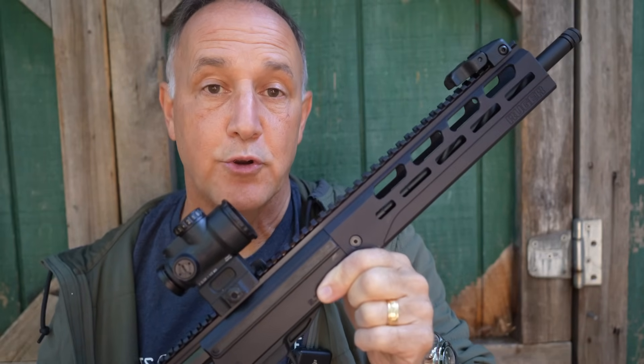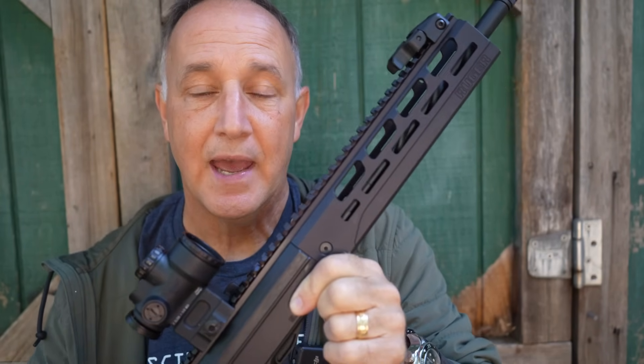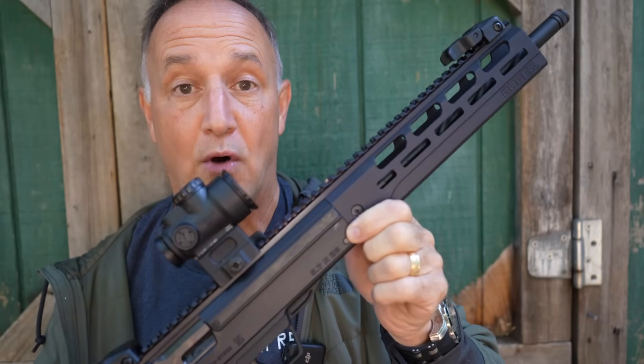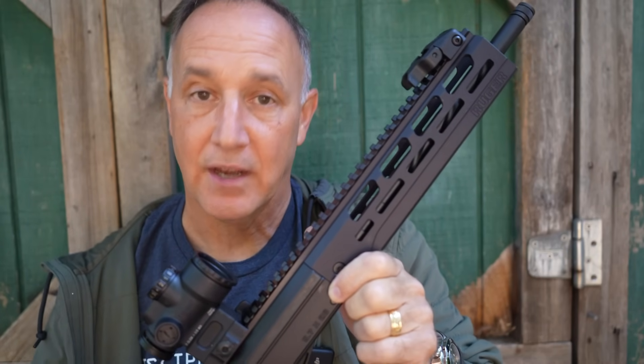But today we're going to take a look at the Ruger LC 5.7 Carbine. This is in 5.7x28, has a 20-round mag capacity, just a very small, handy little firearm, light on recoil, and a lot of fun to shoot.